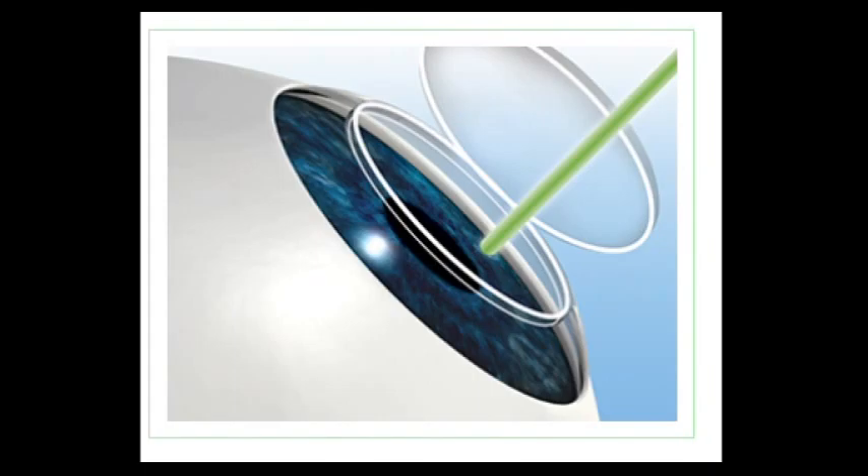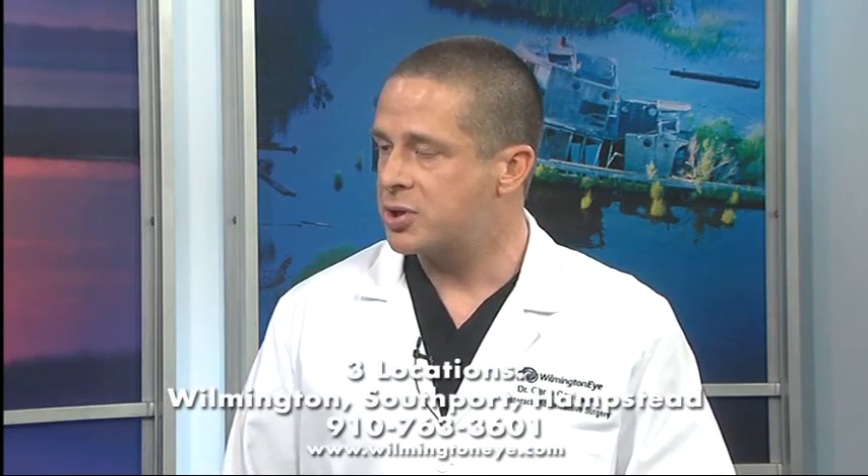The intralase laser, however, creates a two-dimensional flap that has distinctly beveled edges. These beveled edges actually help to prevent flap displacement, which is a complication seen with blade-created flaps.